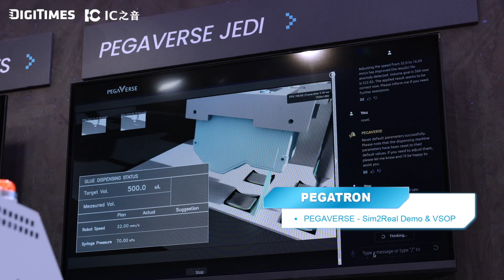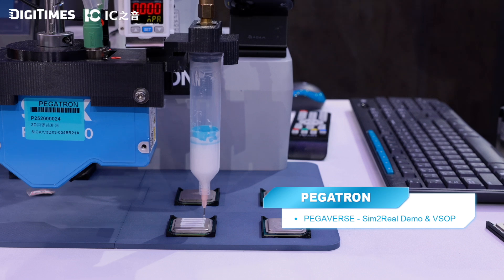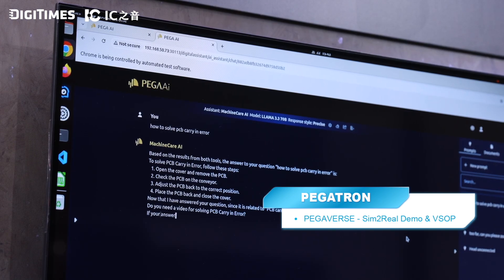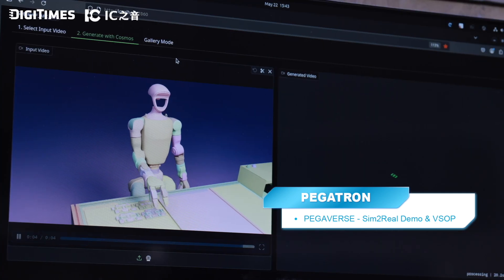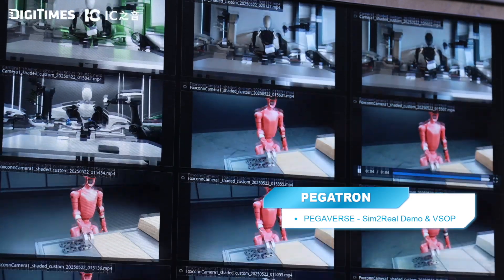Another solution is Pegaverse Jedi — an autonomous robotic system guided by an AI agent using reinforcement learning. The machine can learn and modify its own settings and configuration without needing senior human operators, sensing environmental conditions and adjusting itself. PegaAI is an AI platform providing AI agent services where users can build their own agents. In manufacturing, it helps operators fix machines when errors occur, improving efficiency and leading industry trends.